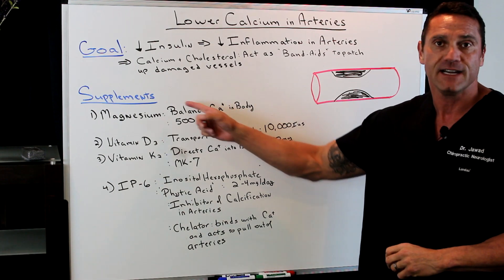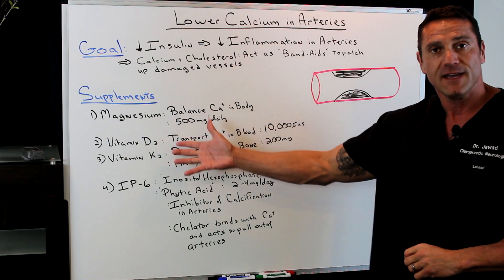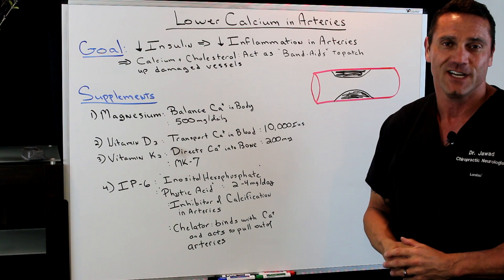So these four supplements — magnesium, vitamin D3, vitamin K2, and IP6 — I always recommend to help lower the calcification buildup in the arteries for better health. Thanks for watching, I'll see you next video.